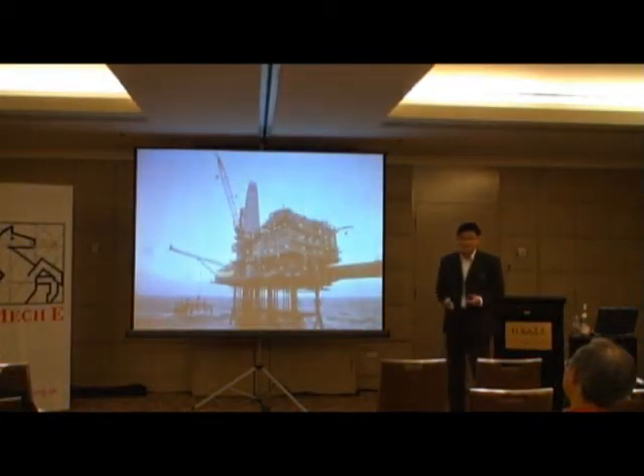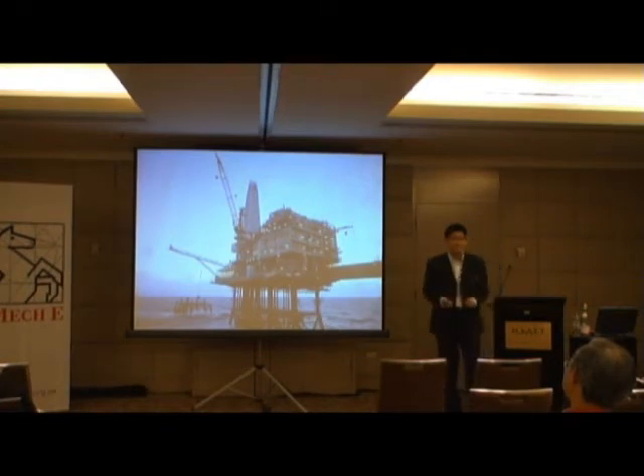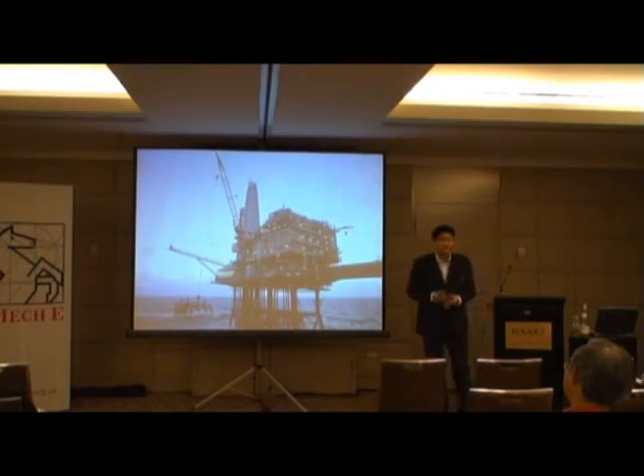Now to some of you this picture here looks like a spaceship floating on a sea, but many of you will instantly recognize this as an offshore platform. To me this is definitely a money-making mechanical monster.